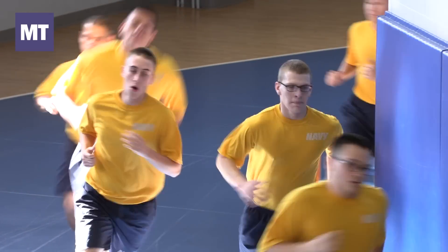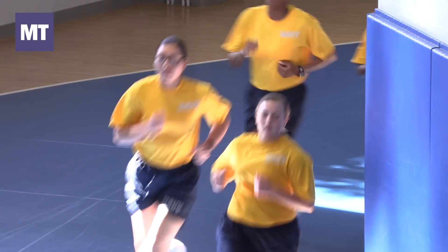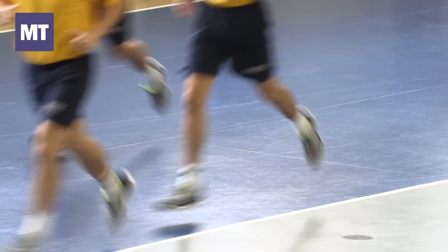The basic standard for recruits when they come in is they're going to come in on their P5 day, which is their processing day. They're going to be expected — males to at least hit a 16:09 run time and females 18:37. If they don't hit that standard, they get one more try within a 48-hour period. If they don't hit that, then the Navy sends them home.